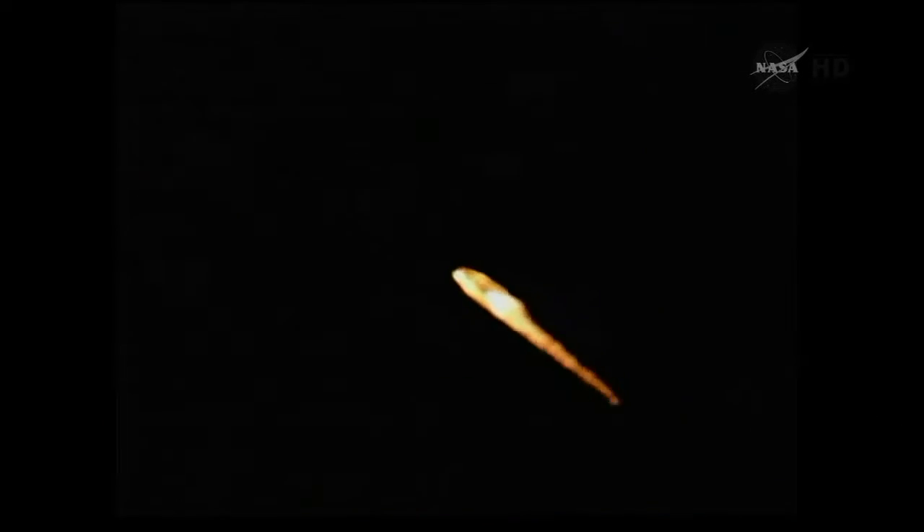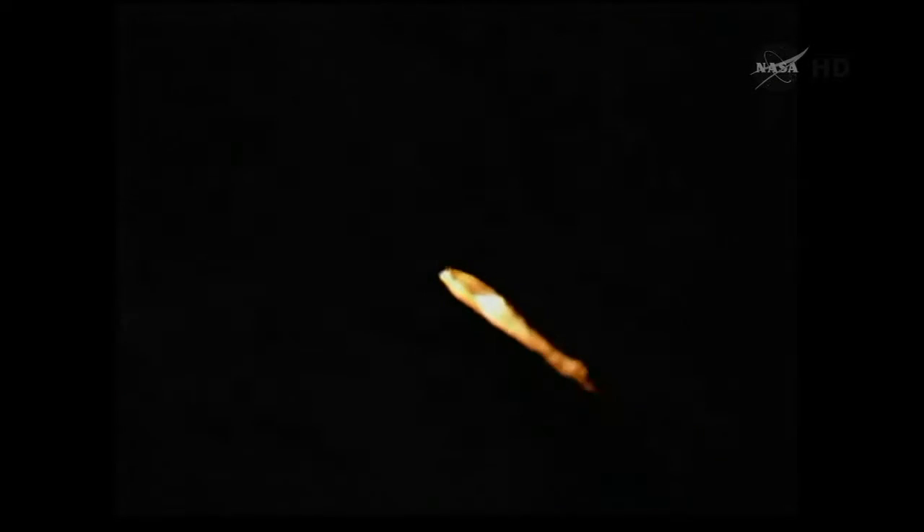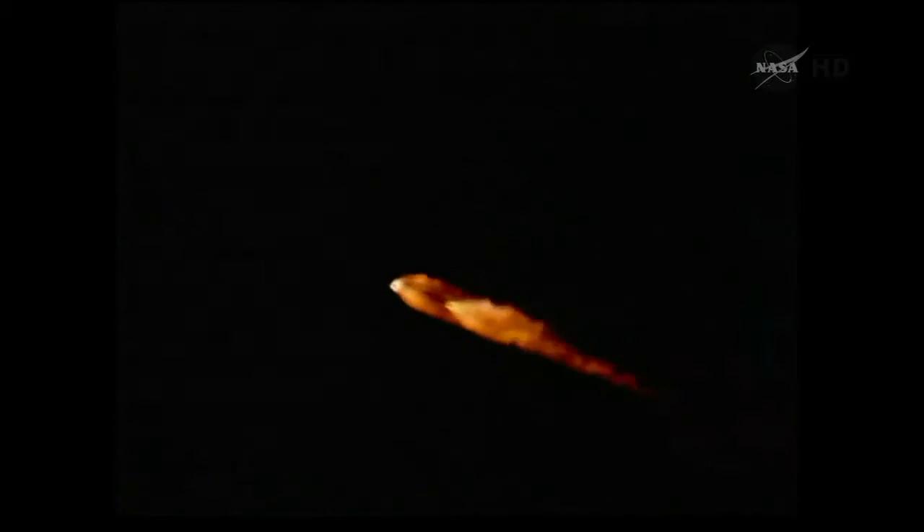About 15 seconds now until we expect those three solid boosters to separate from the vehicle, approaching the one minute 30 second mark. And we have separation — three solids have separated from the vehicle.